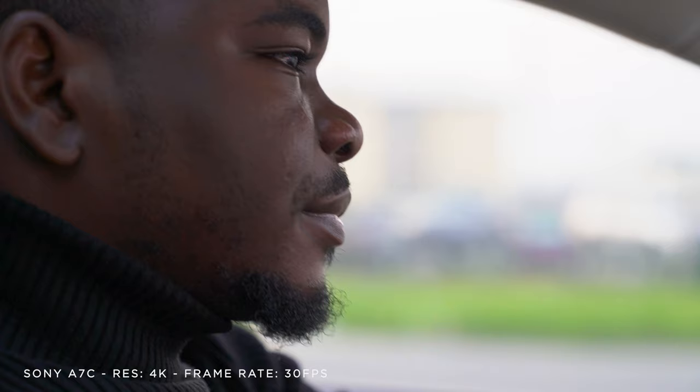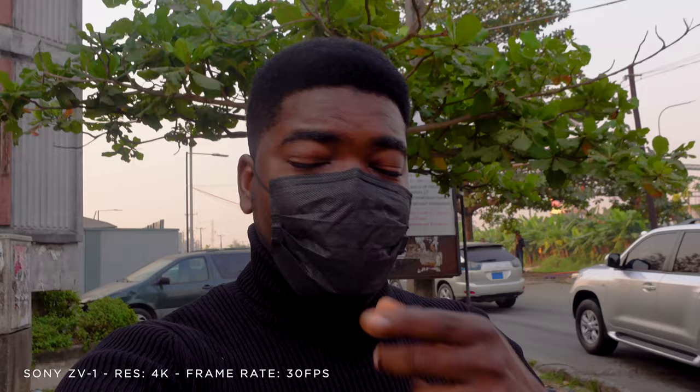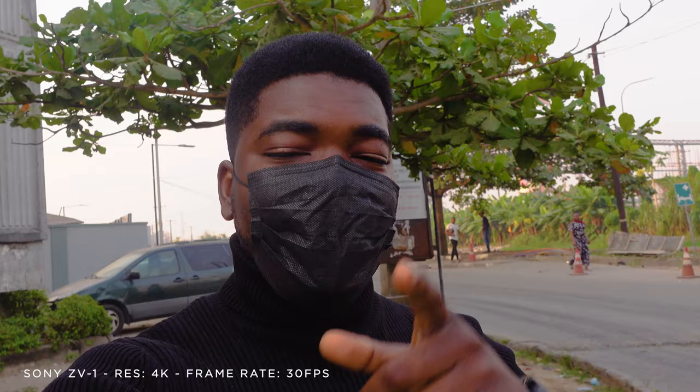Alright guys, so I'm about to get my vaccine now, which is why I'm wearing my face mask, and I'm also using the ZV-1 camera's in-body mic so if you don't have a mic, this is what it should sound like. So we went to check for the vaccine and they just told us it's not available without notifying us or anything, so we can't take the vaccine. We have to go and look for another place, so we're going to four more locations for this vaccine.